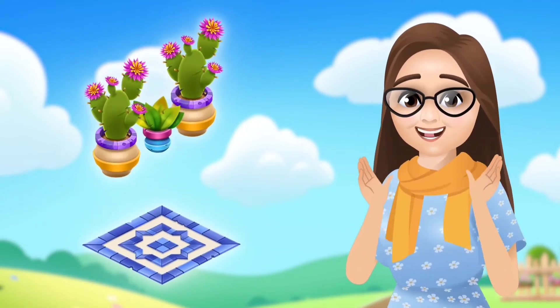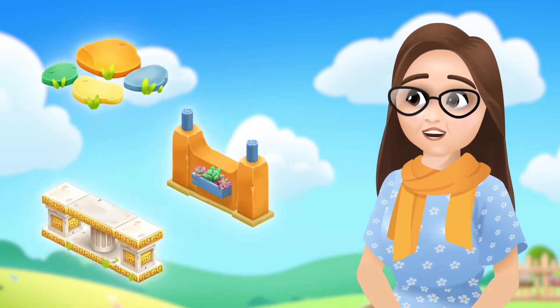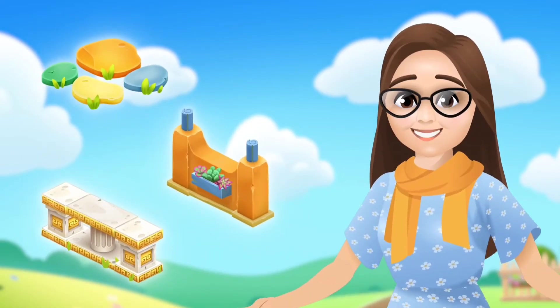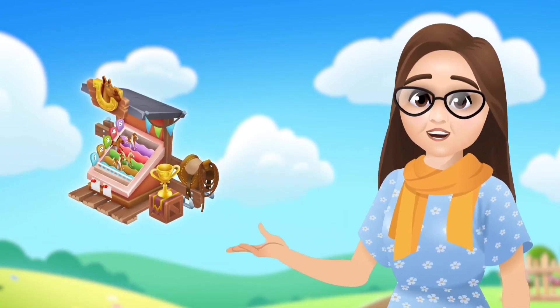Find new decorations for mystery packages in your mailbox, and like the last update, new decos to win in your spin-the-wheel truck. And for those who love a good competition, new decos for derby rewards.